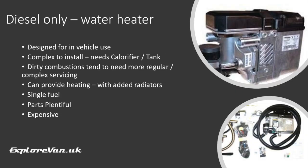A diesel-powered water heater means you can run this while stationary, but you still need to have a calorifier tank to store the water once heated. Diesel heaters do tend to have a dirtier combustion than LPG, so they tend to need more regular or in-depth servicing. For well-known models like Webasto, parts are plentiful, but they're not cheap and are quite complex to install.